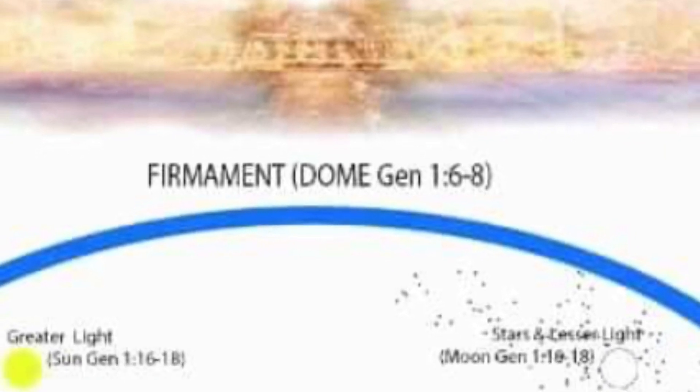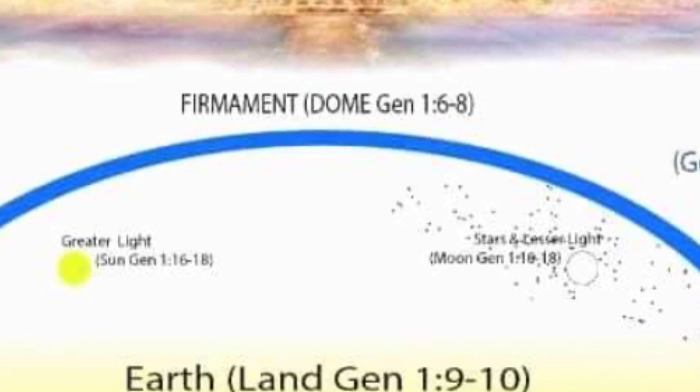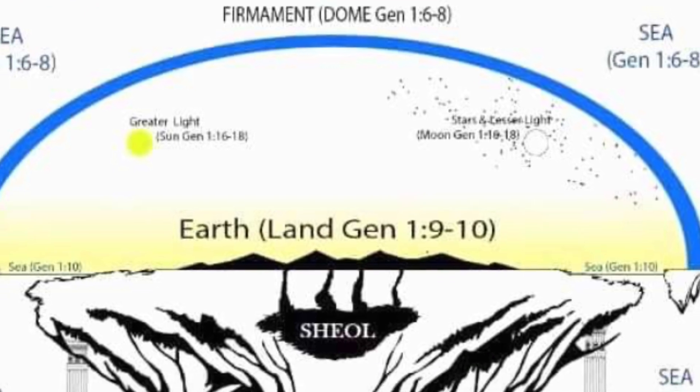I propose the biblical account of heaven to be true. It is described as being a firmament, which is a solid structure dividing the waters above from the waters below.